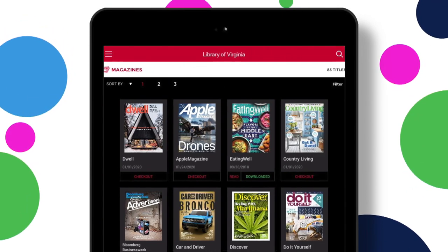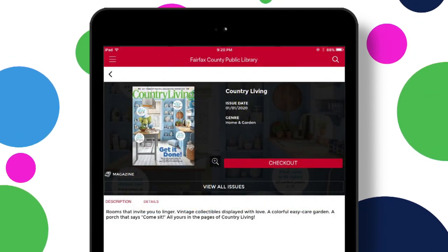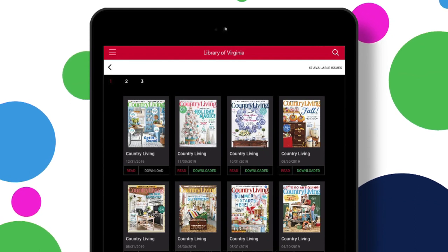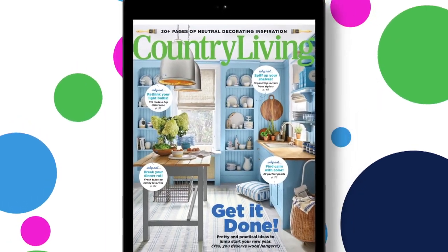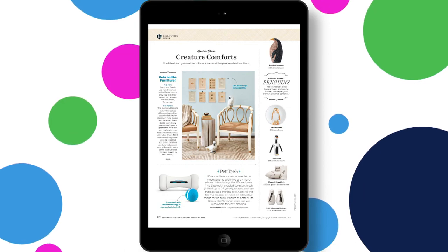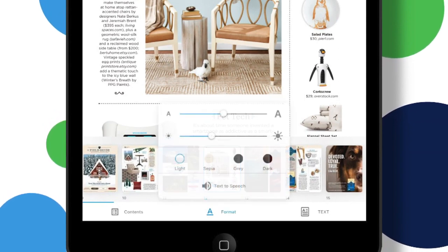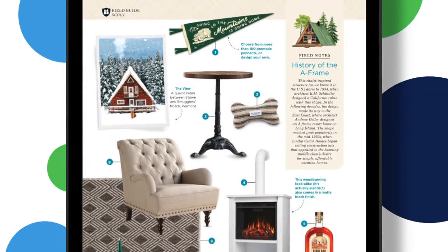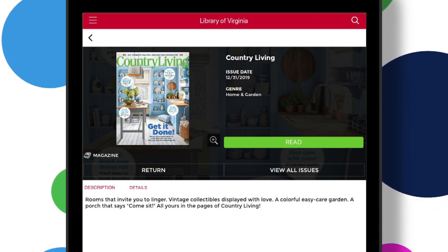Find a title by scrolling through the list of magazines or entering a title in the search box. Tap a magazine cover to see details about the magazine and go to Checkout. You may select whether to automatically check out the next issue. Select View All Issues to see back issues. Select Read to open the title. Swipe back and forth to read the magazine. To exit the issue, tap the center of the screen, then tap the X in the upper left corner. To navigate to specific pages and articles, tap the center of the screen, then tap Contents. Select Format to choose your background color, font size, and brightness. While there are no checkout limits and magazines may be kept as long as you wish, you may return a title by selecting either Return from within an issue's details, or by using the X in the Select Out tab from the main menu.